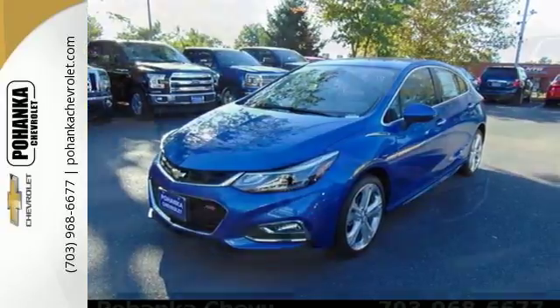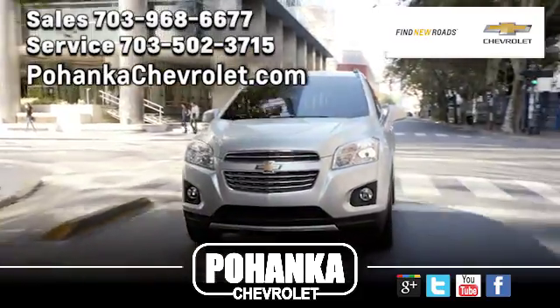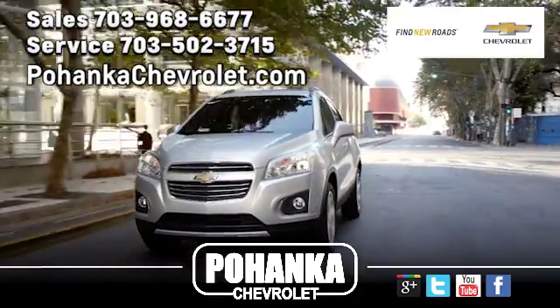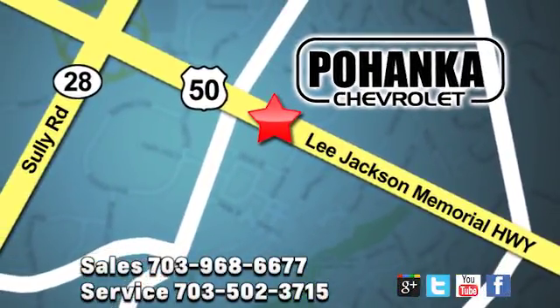Turn heads and take corners in this Cruze. Test drive it today. Pohanka Chevrolet is a great place to buy a car. We're conveniently located at 13915 Lee Jackson Memorial Highway, Route 50 in Chantilly.